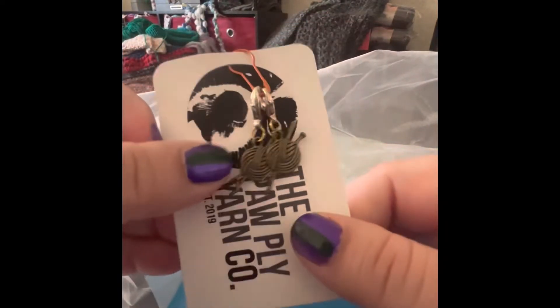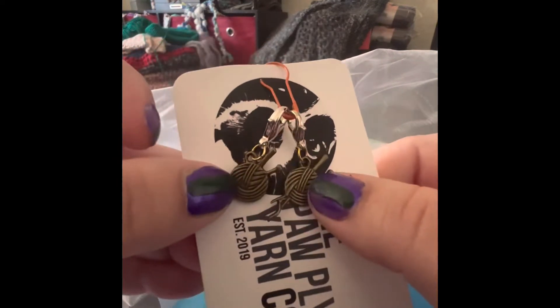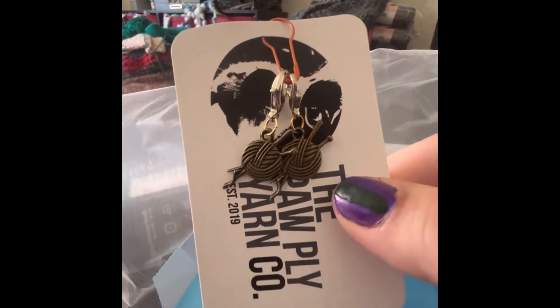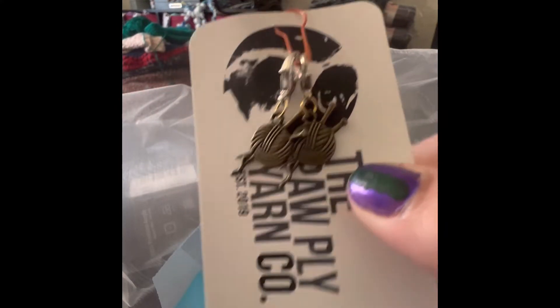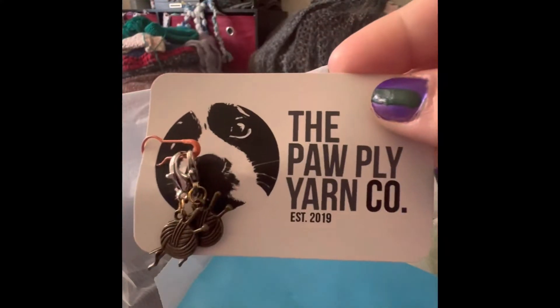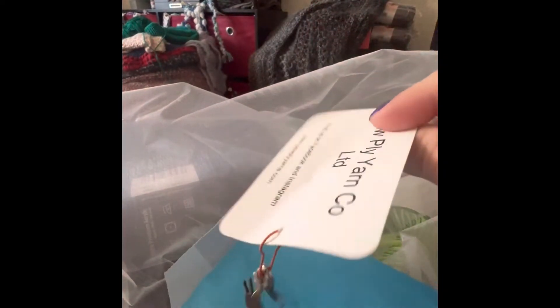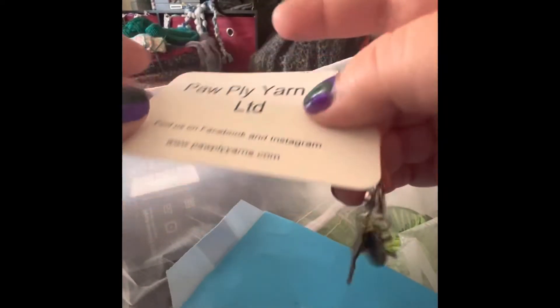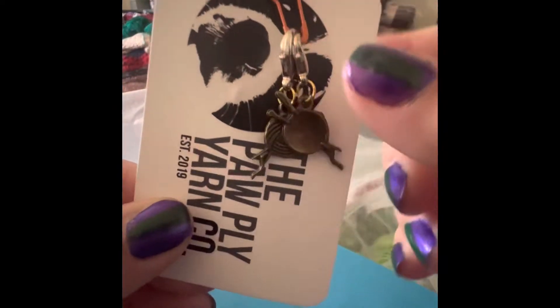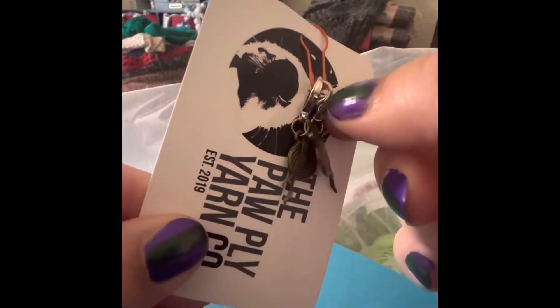What is this? Look — a little puzzle yarn with beetles. So cute. Paw Ply Yarn Company. Those stitch markers with lobster caps — those are awesome.